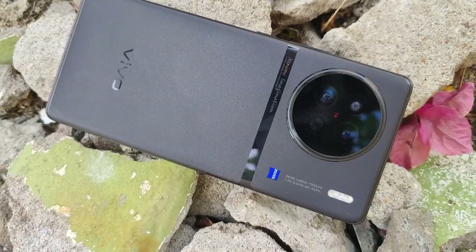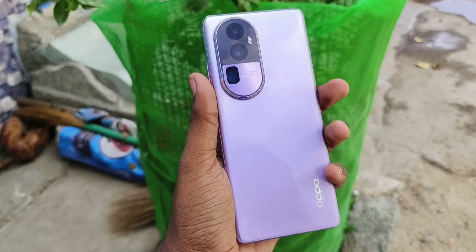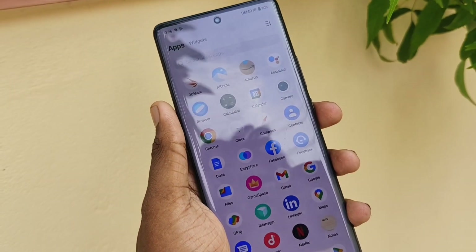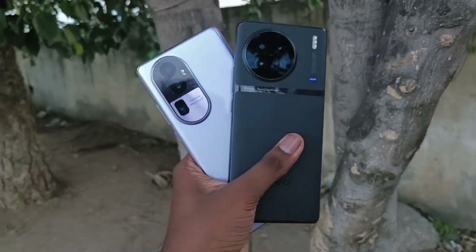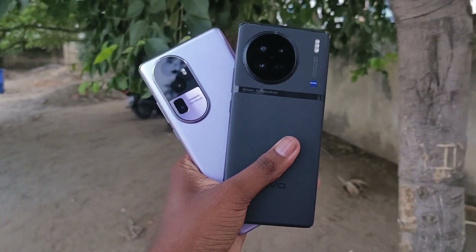Looking at RAM and storage, the Vivo X90 features DDR5 RAM and UFS 4.0 storage, which is better than the Reno's configuration. The Vivo X90 offers better value for its RAM and storage tier. In terms of price, there is a difference of around 5,000, and considering the specifications, the Vivo X90 offers more value for money.